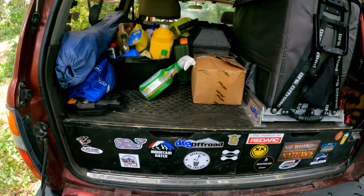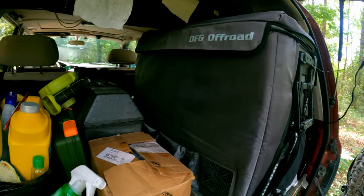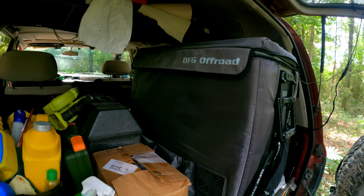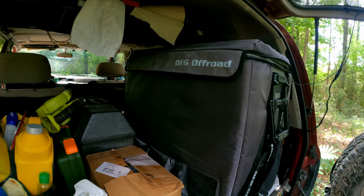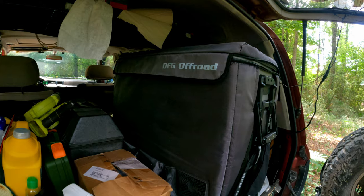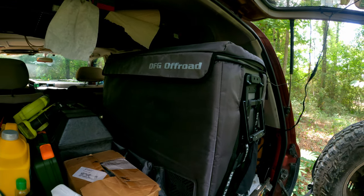This is my 35-liter DFG off-road fridge. The fridge is sold under the name Brass Monkey in Australia, from what I'm told. It's a fridge-freezer combo — I've used it several times now. I don't keep it running all the time, only turn it on when I'm going to use it, and it works great.